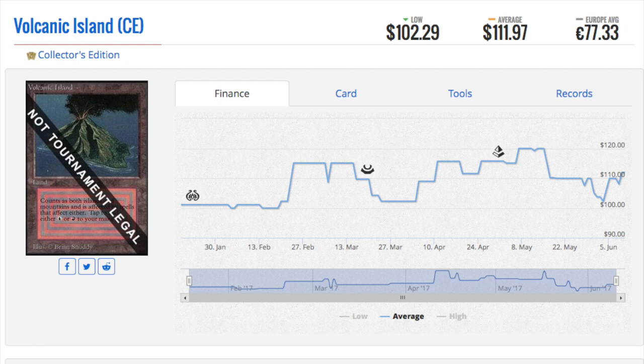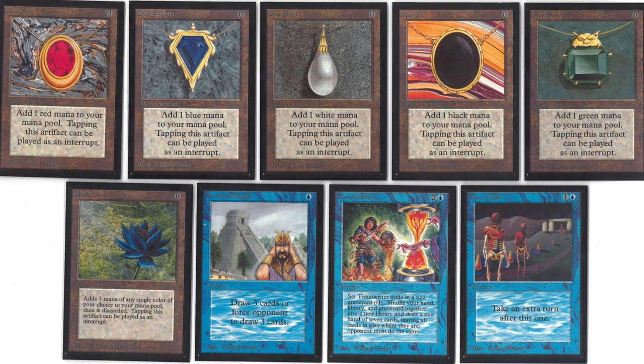Anyway, the Collector's Edition for $50 is a tremendous investment. You get all 10 dual lands, all nine Power 9, and a lot of other cards. The key here is those other cards have been going up in price as well, because they are black-bordered and by definition collector's items. If you purchased this for $49.95, even the Lotus alone is almost a 10x return, then you add in the other eight Power 9 and the 10 dual lands.